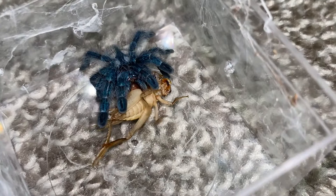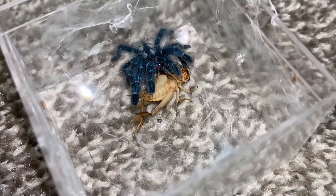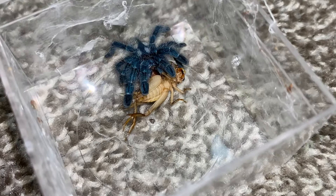All right, dinner time is over. Enjoy. I don't know how we're going to get you back in there with your mouth full, but we'll figure it out. I'm going to need two hands for that. All right, I shall leave you be.